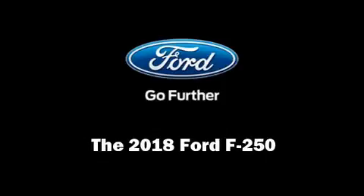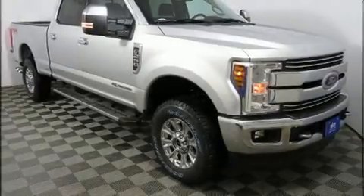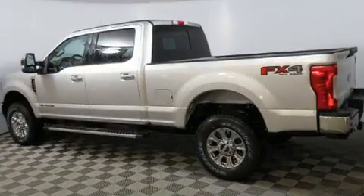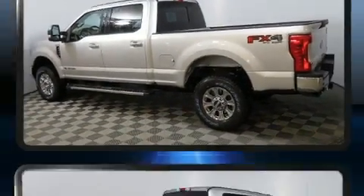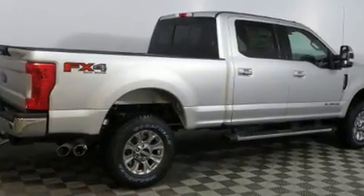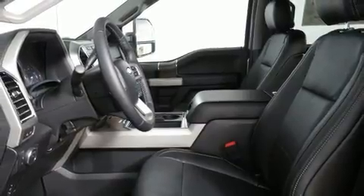Sensibility and practicality define the 2018 Ford F-250. It features four-wheel drive capabilities, a durable automatic transmission, and a powerful eight-cylinder engine. Turbocharger technology provides forced air induction, enhancing performance while preserving fuel economy.